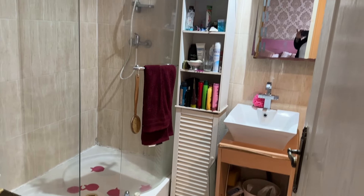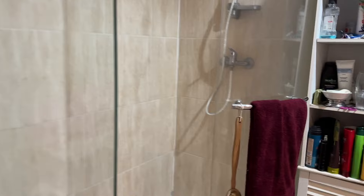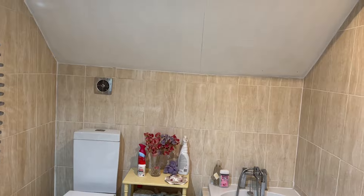The en suite has a large shower, a vanity unit, a heated towel rail, toilet, bath, and jacuzzi bath, plus an extractor fan.